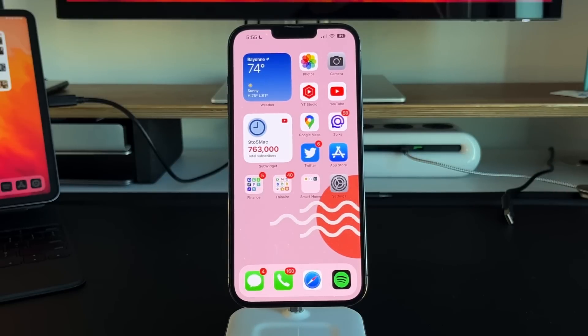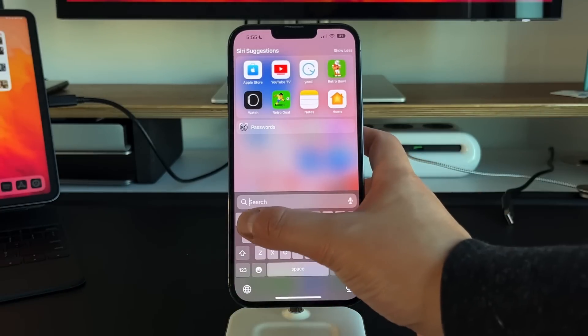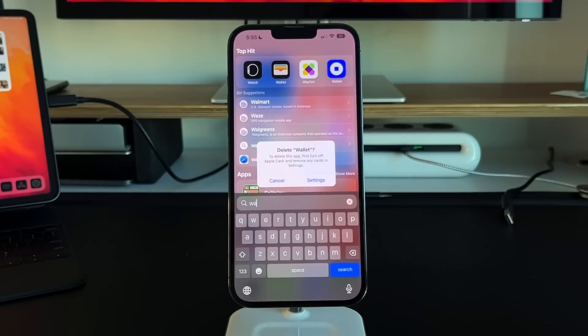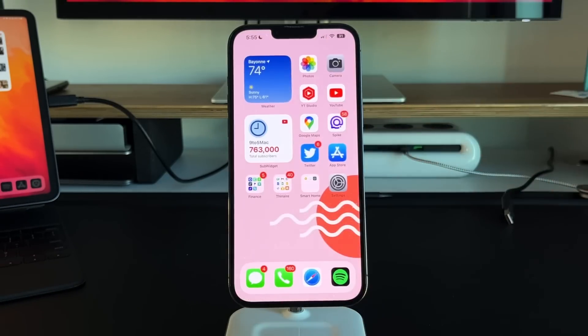The last interesting change is for the Wallet app. Previously, if you tried to delete Wallet from your iPhone, it wouldn't let you — you could only remove it from the home screen. But now in 16.1, if you press Delete App, you can actually delete it completely. Apple likely had to make this change for legal reasons. It's something worth noting even if most people won't use it.